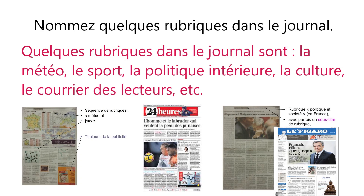Now, the next question is Nommez quelques rubriques dans le journal. Name a few headings in the newspaper. Quelques rubriques dans le journal sont: Le météo, le sport, la politique intérieure, la culture, le courrier des lecteurs, etc. Some headings in the newspaper are: Weather, sport, domestic policy, culture, mail from readers, etc.